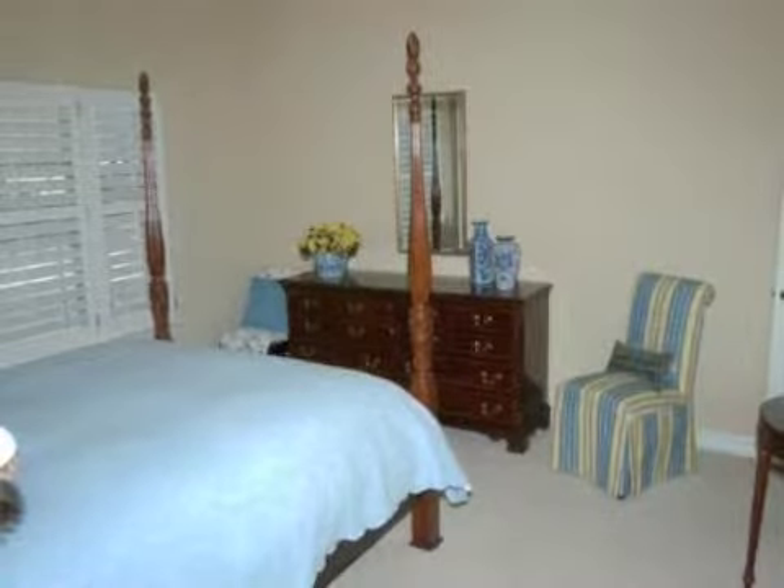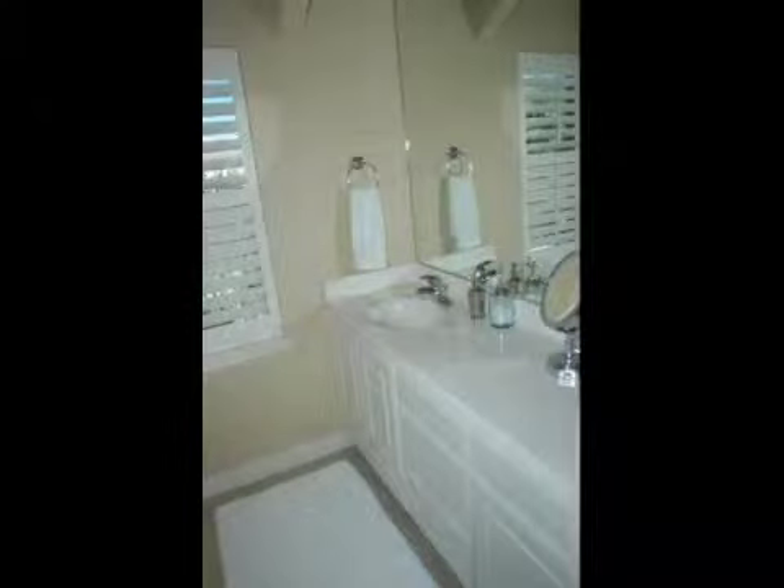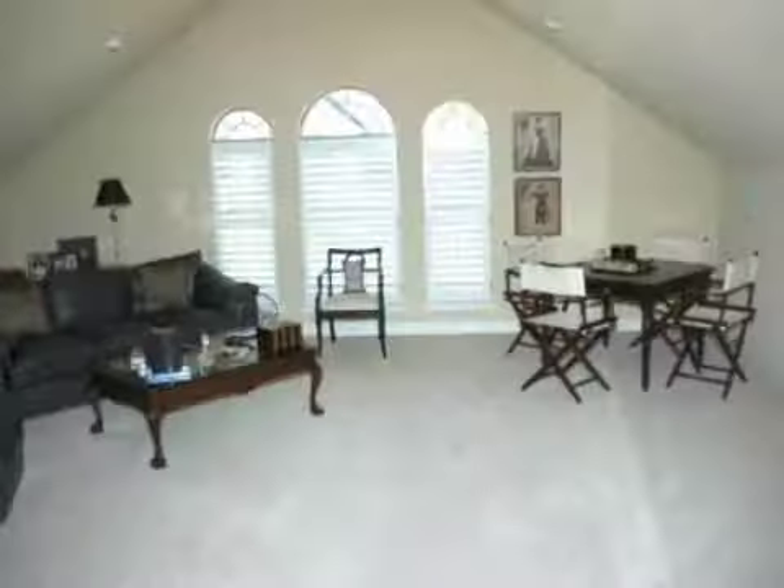The master bath offers walk-through shower, his and her vanities and closets, and a garden spa tub. Not only does this home offer upscale indoor entertaining,